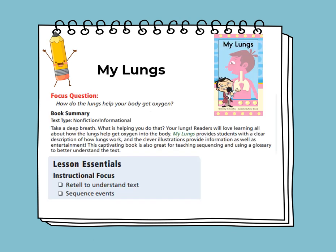In English, we'll be reading a book titled My Lungs. The focus question is: how do the lungs help your body get oxygen? This type of book or genre is a non-fiction informational text, and My Lungs provides a clear description of how your lungs work. The clever illustrations provide information as well as entertainment. This captivating book is also great for teaching sequencing and using a glossary to better understand the text. Our instructional focus is to retell the story in order to understand the text and the sequence of events.